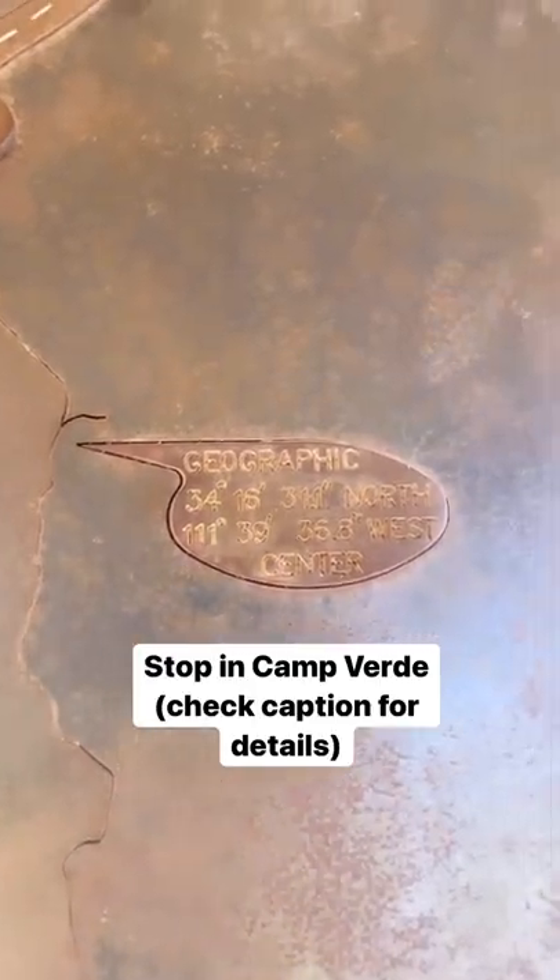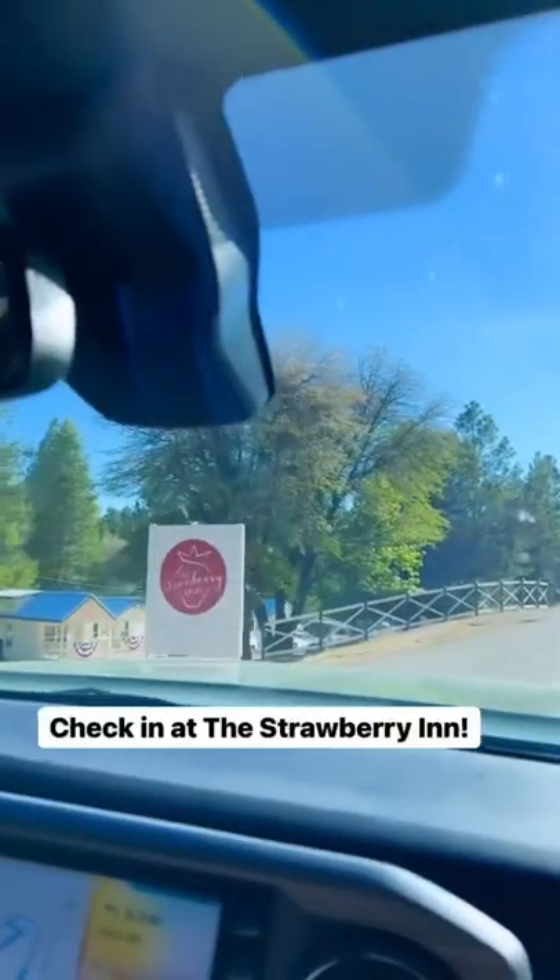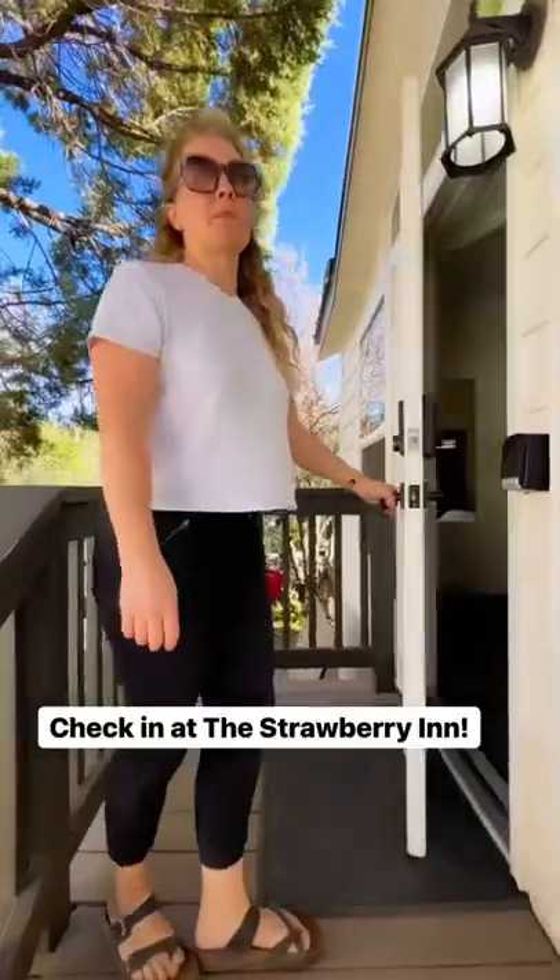Then we're going to head over to Camp Verde — check the caption for details on what to do there. And then now it's time to check in at the Strawberry Inn in Strawberry, Arizona.